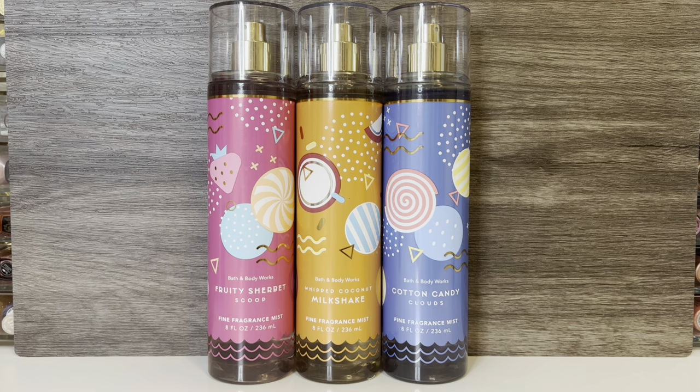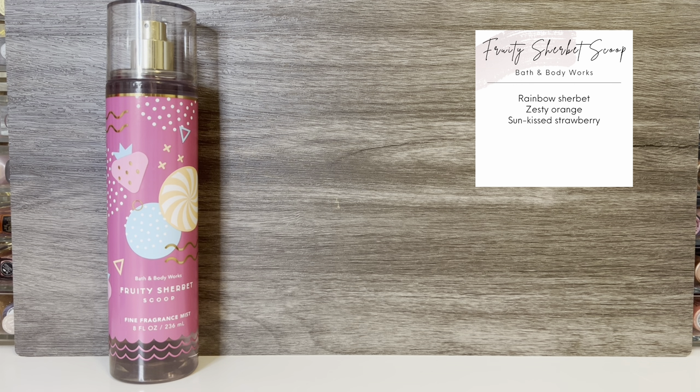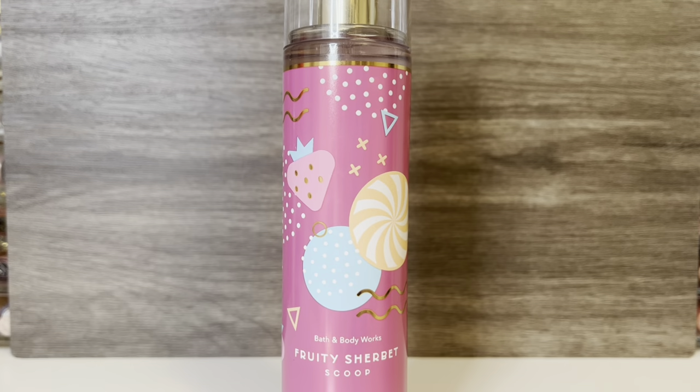First up is Fruity Sherbet Scoop, which comes in the pink packaging and I believe is a new scent. This has notes of rainbow sherbet, zesty orange, and sun-kissed strawberry. It opens with a very sweet, candy-like fruity scent. I get a bit of the strawberry, but it also smells kind of like mixed fruit, with maybe some raspberry or other berries. It gives me a bit of a Fruity Pebbles vibe, but it's more candy-like than like cereal.